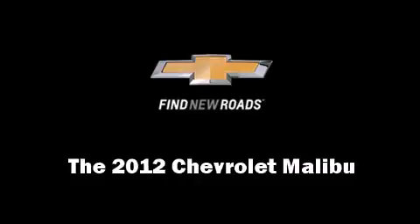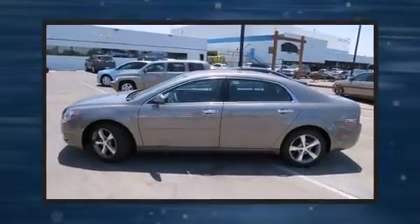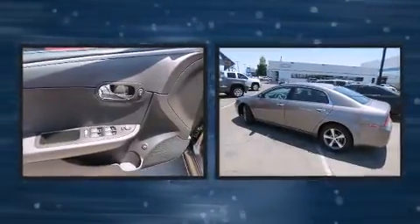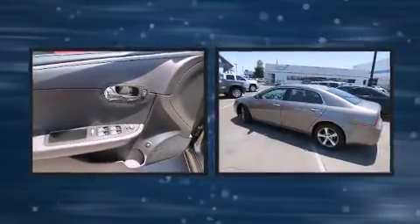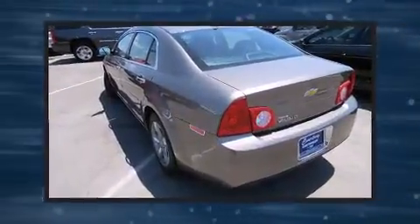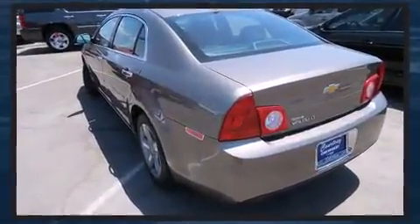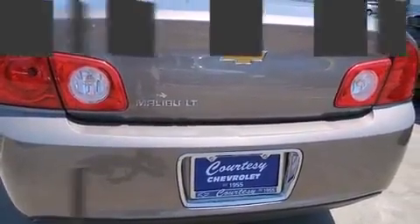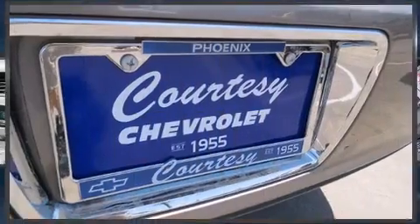Experience driving perfection in the 2012 Chevrolet Malibu with fewer than 35,000 miles on the odometer. This four-door sedan prioritizes comfort, safety, and convenience. It features an automatic transmission, front-wheel drive, and a 2.4-liter four-cylinder engine.